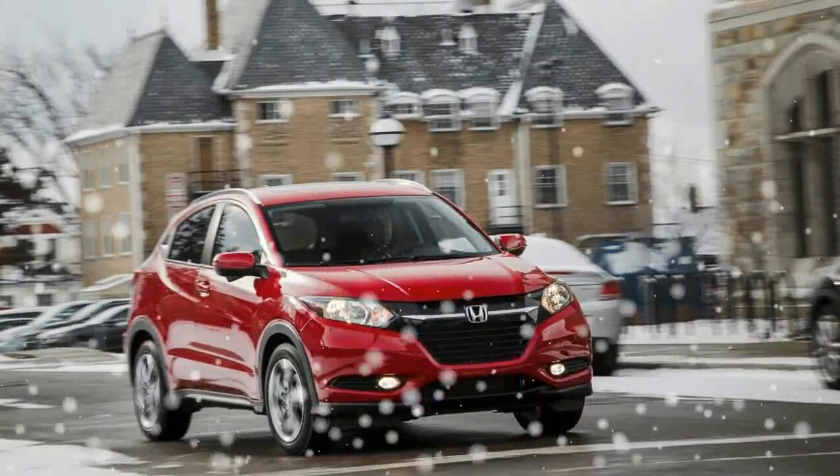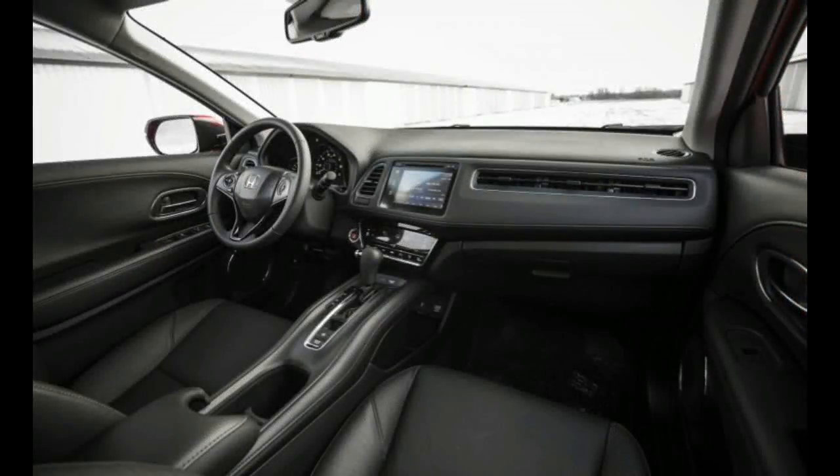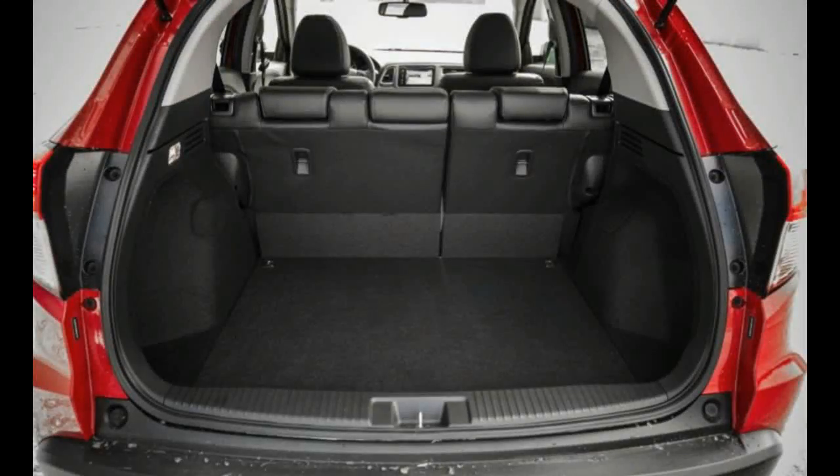The 1.8-liter four-cylinder provides fuel economy ratings near the top of its class, with front-wheel-drive CVT models achieving a combined rating of 31 miles per gallon. In our 75-mile-per-hour real-world highway fuel economy test, an all-wheel-drive HR-V returned 30 miles per gallon, 1 mile per gallon below its EPA highway rating.